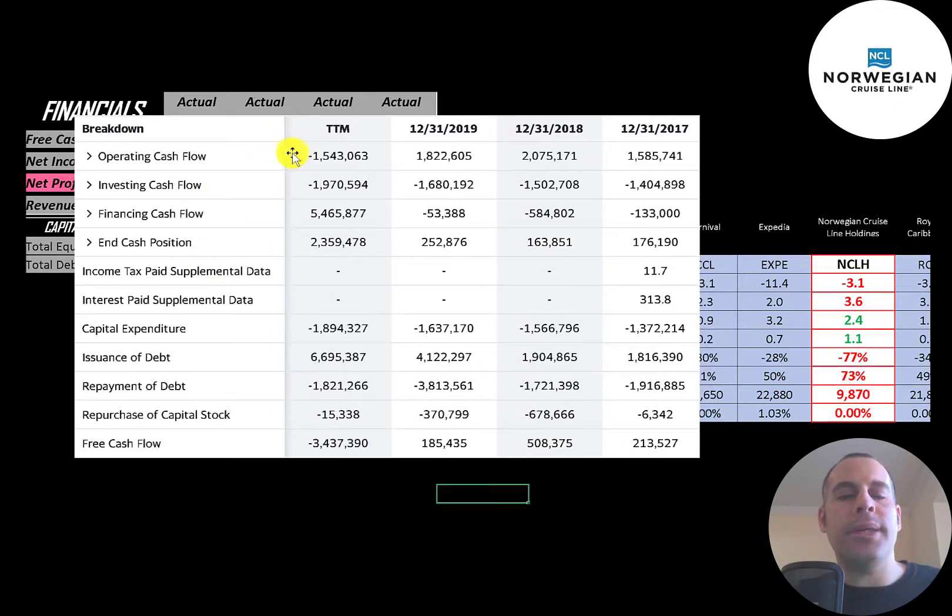This is the company's statement of cash flows. The top line is operating cash flow — how much cash the company loses or generates from its operational business. Capital expenditures are investments in property, plant, and equipment. When a company buys a new ship, the cost goes into capex the first year, then it's depreciated over time. Operating cash flow minus capex gives you free cash flow, which was a big negative in the trailing 12 months but positive in prior years. Before COVID, the company was buying back a lot of stock — $700 million in 2018 and $400 million in 2019. In the trailing 12 months, they issued almost $7 billion of debt and paid down $2 billion, adding roughly $5 billion of net debt to run their business.